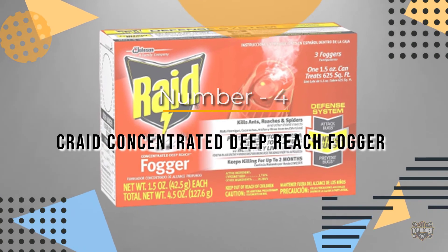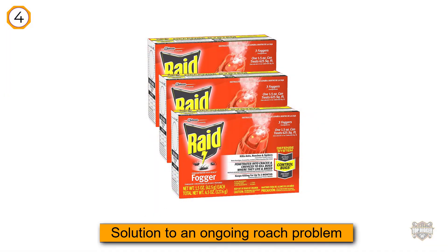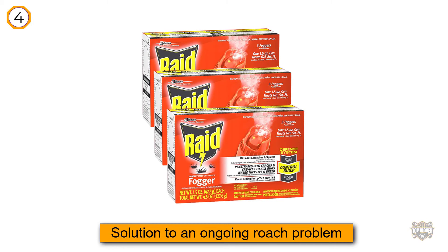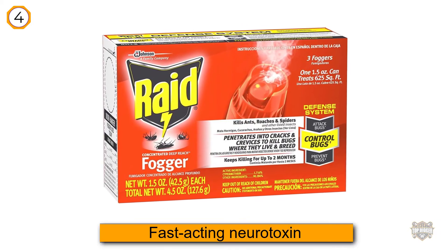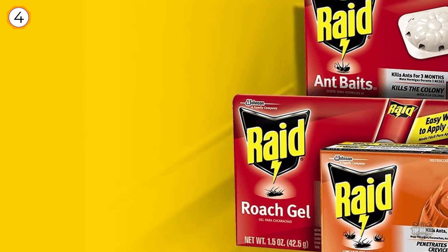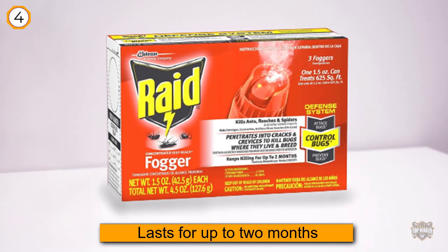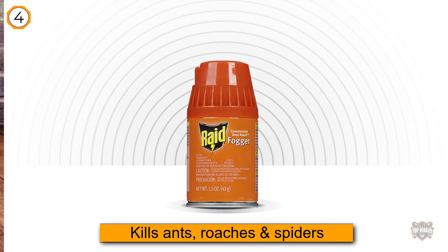Number four: Raid Concentrated Deep Reach Fogger. This is a powerful solution to an ongoing roach problem. You need to take safety precautions by vacating the space to be fogged for a minimum of four hours. The fog disperses throughout an entire room and seeps into the most difficult-to-reach cracks and crevices. The cypermethrin in the fog is a fast-acting neurotoxin that kills roaches quickly and lasts for up to two months before requiring another application.